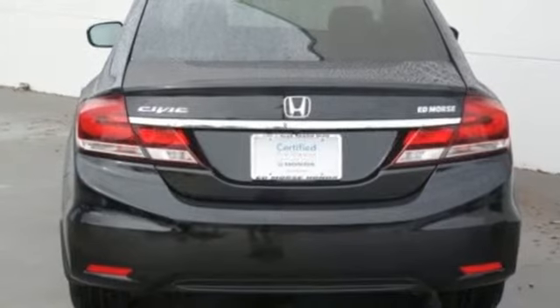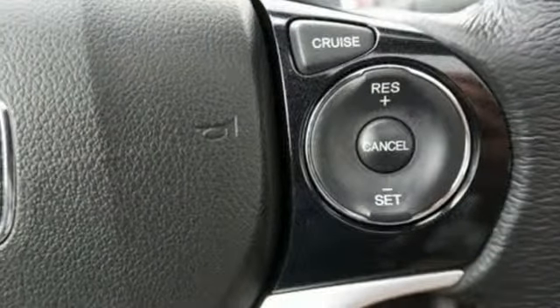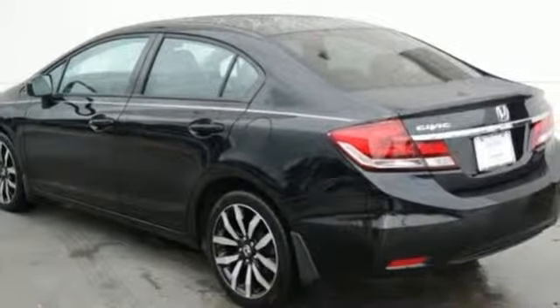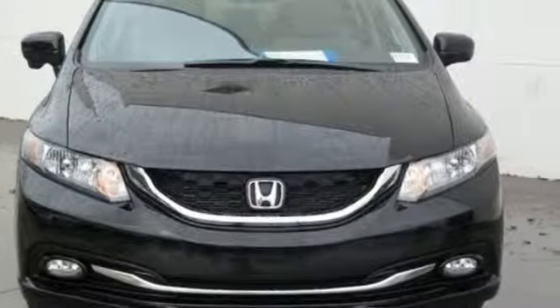Front driver and passenger heated seat back, continuously variable automatic transmission, express open and close sliding and tilting sunroof, four-wheel anti-lock disc brakes, and an inline four-cylinder engine. Take it for a test drive today.